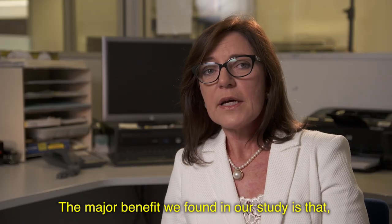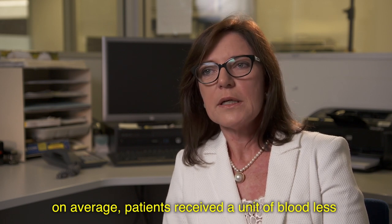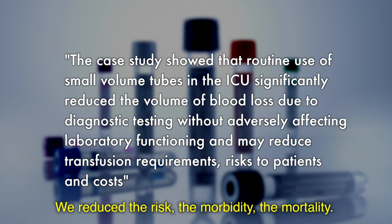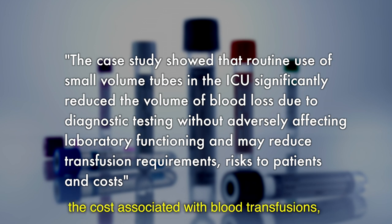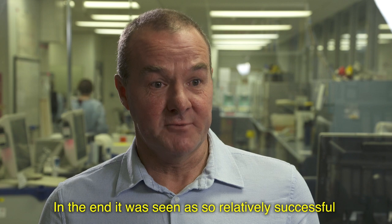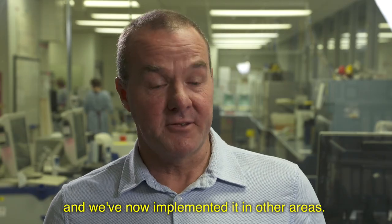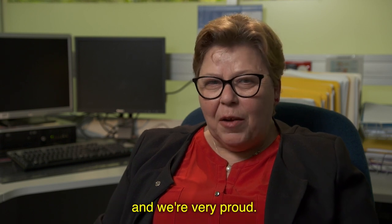The major benefit we found in our study is that on average patients received a unit of blood less because they had less anemia in ICU. In long-stay ICU patients, we reduced morbidity, mortality, and length of stay. The benefit for the health system includes the direct and indirect costs associated with blood transfusions, which makes a huge difference in spending. In the end it was seen as so relatively successful with minimal input from everybody that it's continued beyond the trial — implemented in other areas and now embedded in everyday practice.